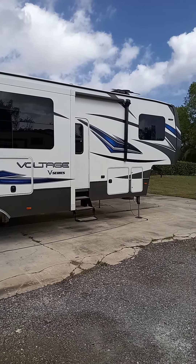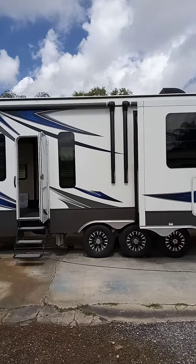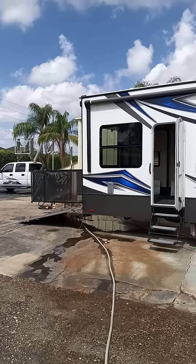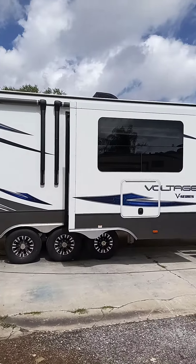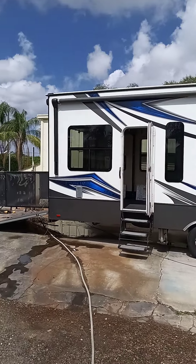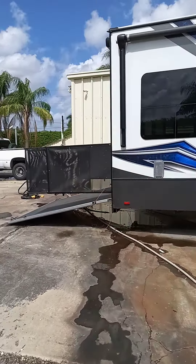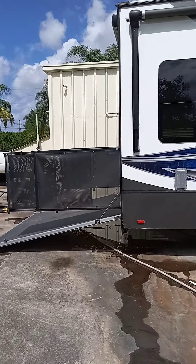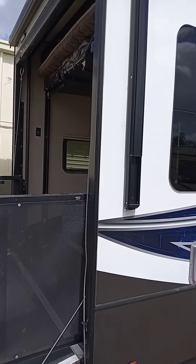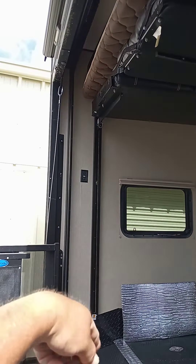We're looking at a 2016 Voltage V-Series 3805. This has got the 14-foot bed. This has all of the awnings — one awning over there, one awning right there, and one awning in the back. There's a place so you can sit out here in the back. This also has an awning up here and the screen that comes down from up there.